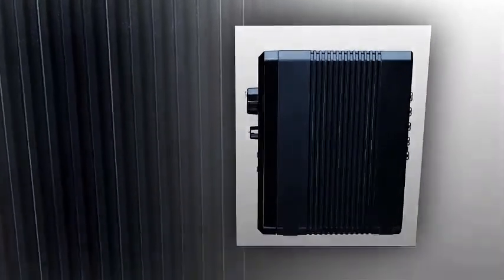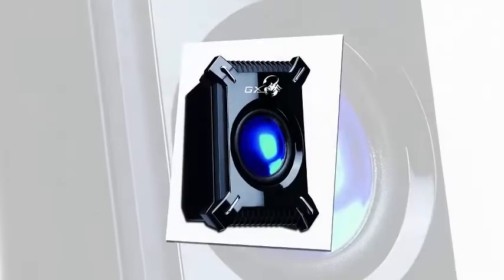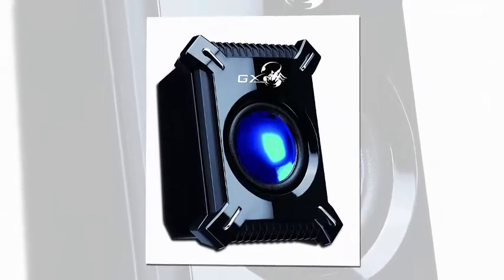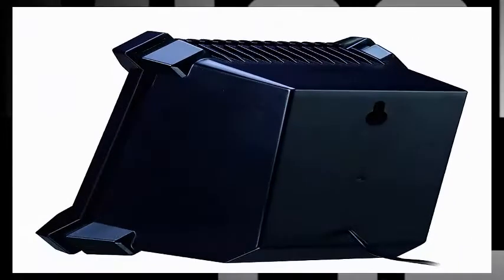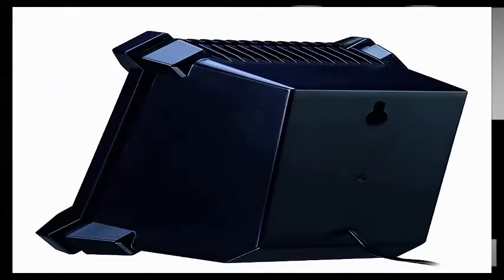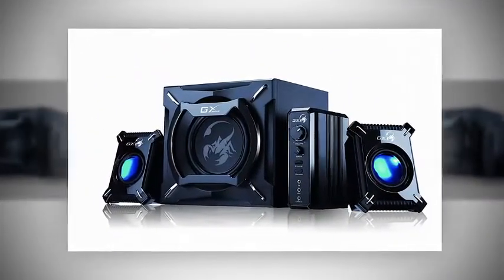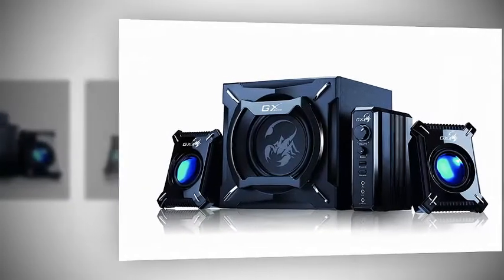Total Output Power 45W RMS. Ultra Rigid MDF Wooden Cabinet Subwoofer with Rich and Deep Bass. Curvaceous Satellite Speakers with Hook Design. Adjustable Volume and Bass Controls. Dual Input Jacks for PC, TV, DVD, and Game Devices. Headphone Jack for Private Listening.